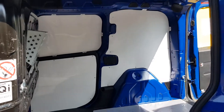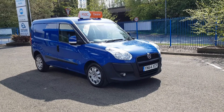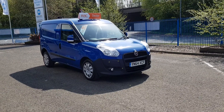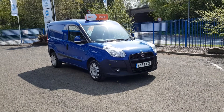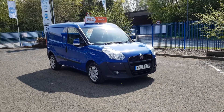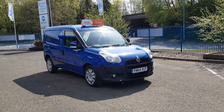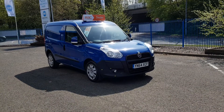So there you have it — a 2014 64-plate Fiat Doblo, 1.3 Multijet diesel, 93,000 miles, timing chain not a cam belt, one owner from new, used by an SSE engineer. It comes with a 12-month MOT and a full service. Finance and delivery are also available.